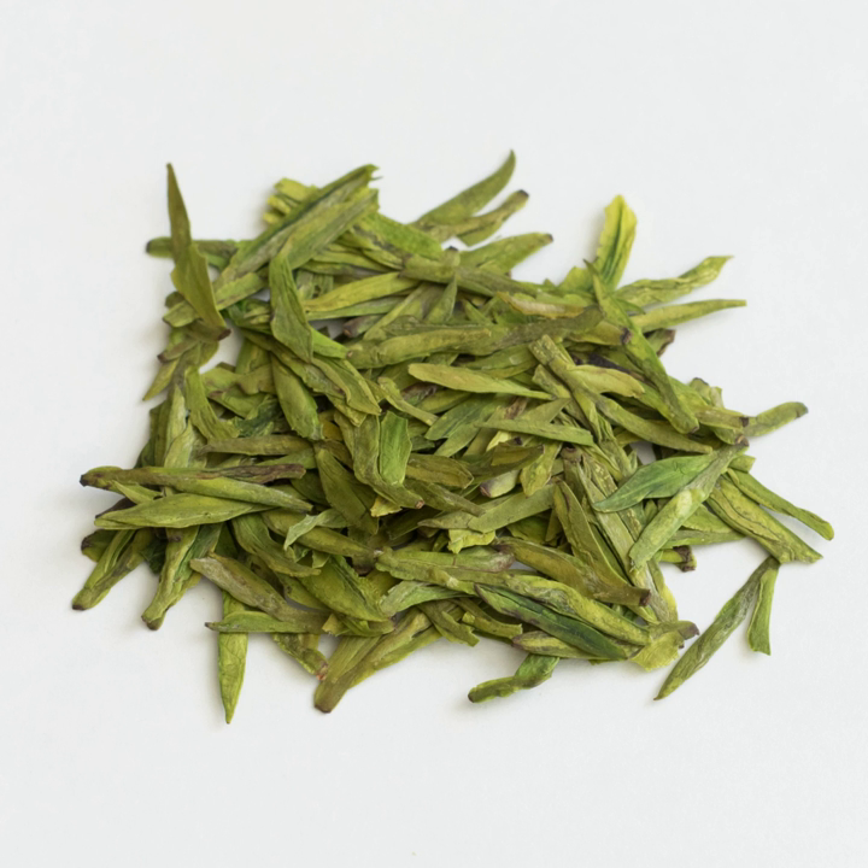Bai Longjing comes from Anji in the Zhejiang province. It was created in the early 80s and is a green tea from a race of white tea trees and is hence very unusual. It is said to contain more amino acids than ordinary green tea. Qiating Longjing is a tea that comes from just outside the Xihu district and is generally not as expensive as Xihu Longjing. See also: China's famous teas, List of Chinese teas.